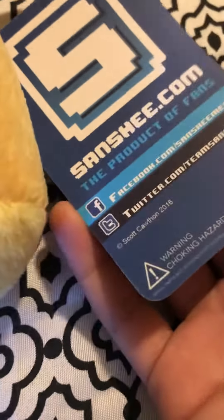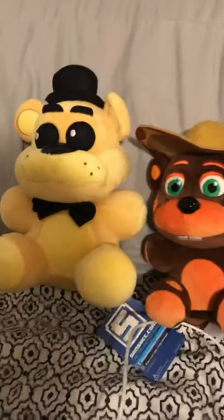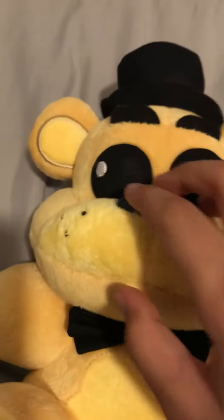I just got this guy, the Sanshi Freddy — official Sanshi Freddy. Look at him, he's so cute! He's bigger than my Funko plushie, definitely bigger. Those eyes are like this because that's how the fiber plush looks in the minigame.